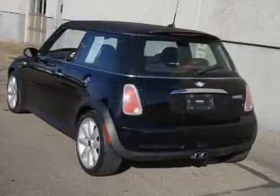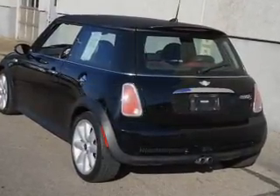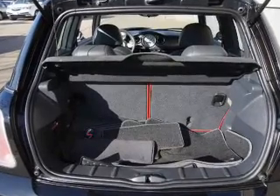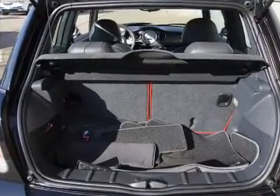Inside, you'll find automatic climate control, curtain head airbags, front airbags, side airbags, a multi-function remote, air conditioning, power door locks, power windows, and power steering.